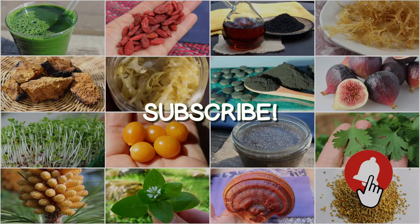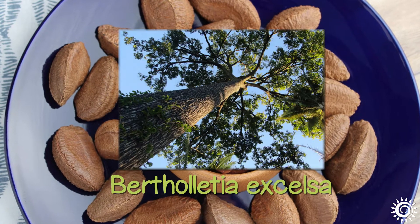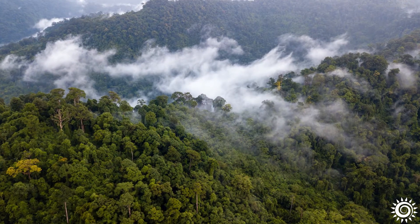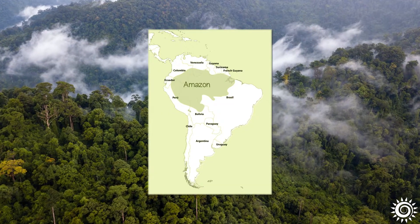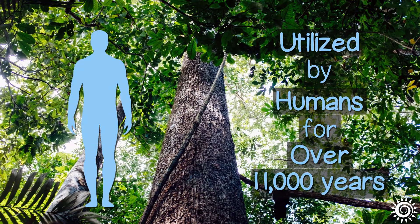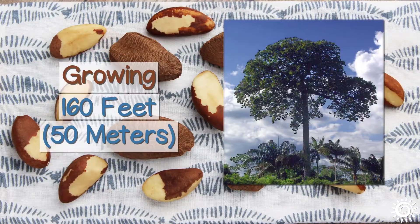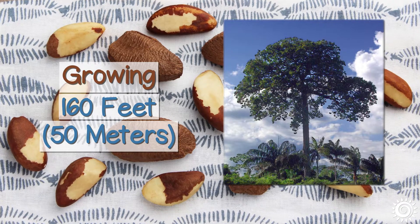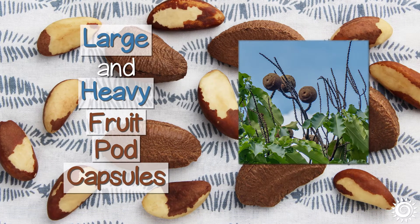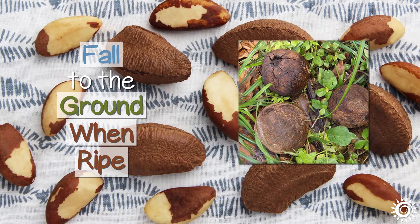Brazil nuts come from the tree species Bertholetia excelsa, one of the tallest and longest living canopy trees common to the Amazonian rainforests of Brazil, Peru, Bolivia, Colombia, and Venezuela. Living close to 500 years or more, these trees have been utilized by humans for over 11,000 years since the upper Paleolithic era. Growing as high as 160 feet, the top portion of the tree is where most of its foliage is located, and where the large, heavy fruit pod capsules — weighing close to four pounds each — grow.